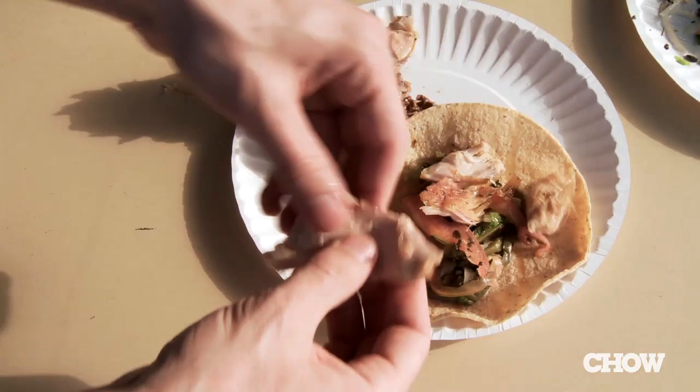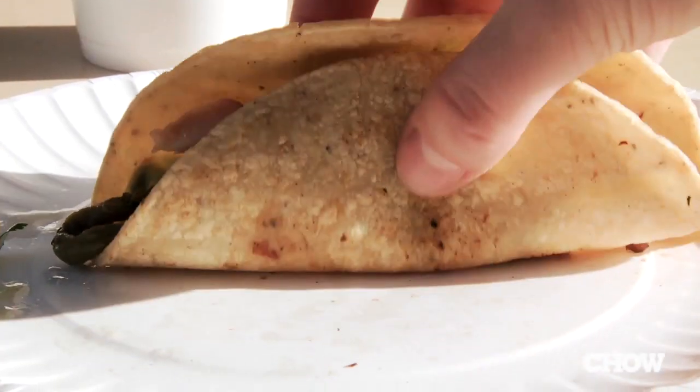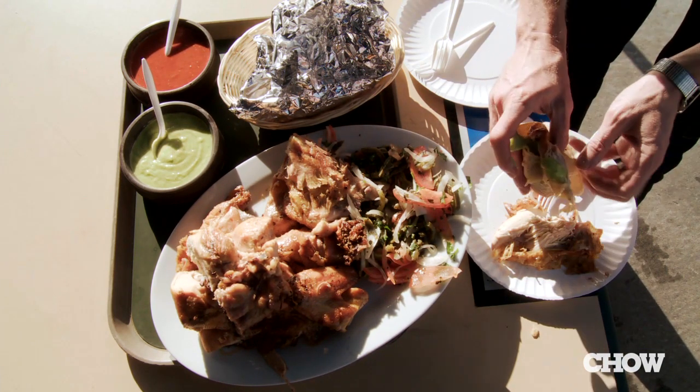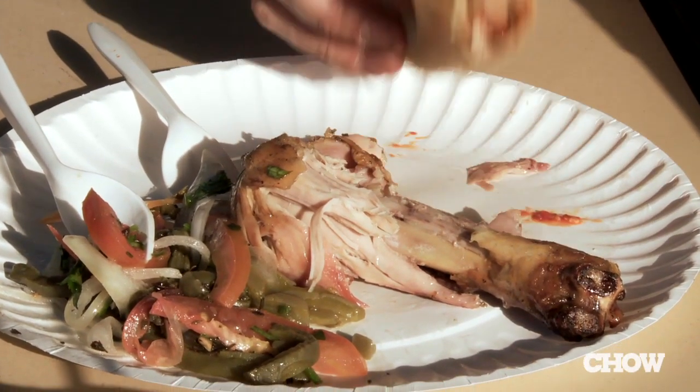This is definitely a meal you eat with your hands. Just rip off some of the chicken, add any cactus salad or salsa that you want, and then go to town. Lots of toasted oregano, lemon, and oil in the cactus salad. And the charred flavor of the red salsa is really good with the smoky chicken.